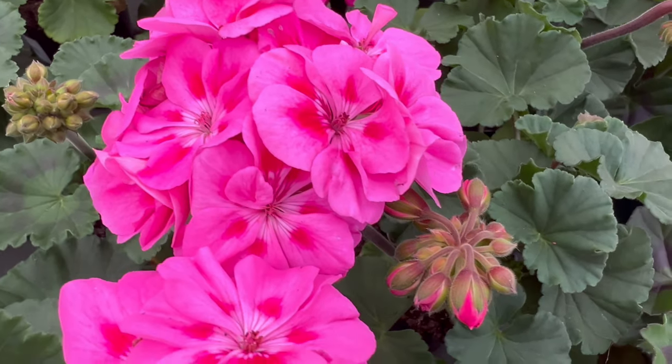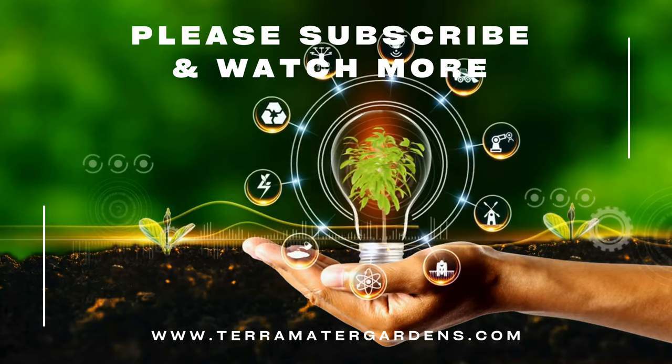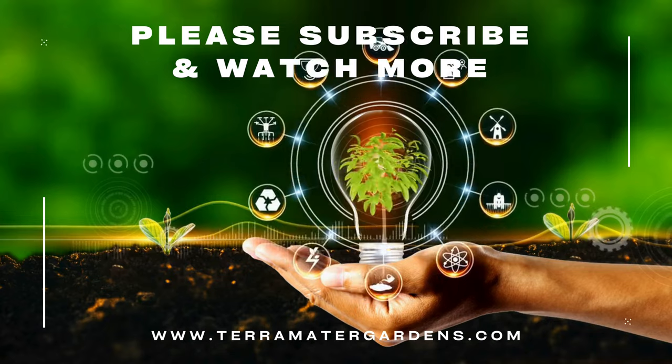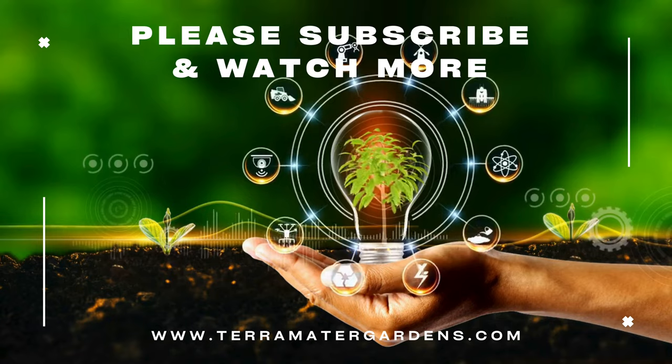Its ability to spill gracefully over the edges creates a soft and flowing effect. In garden beds, ivy geranium serves as an attractive ground cover or border plant, adding a pop of color and texture. Whether adorning your patio with hanging baskets or enhancing garden borders with a splash of color, ivy geranium invites you to create a garden spectacle.